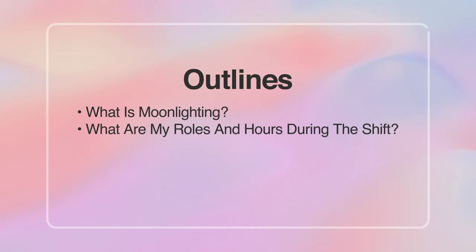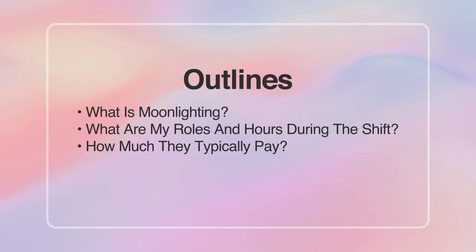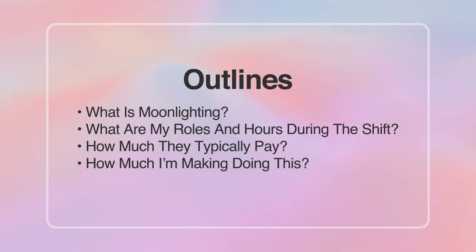In today's episode, I'm going to break down exactly what moonlighting is, what your roles and hours would look like, and most importantly, how much money you can expect to make per shift. At the very end, I'll break down how much money I made as a resident, as well as how much money I expect to make now as a cardiology fellow. It's probably more than you expect.